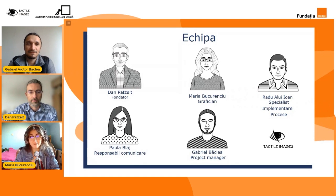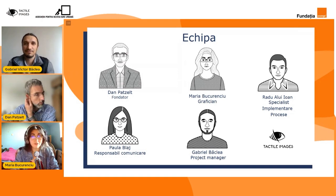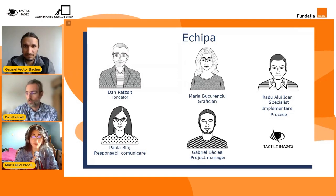Bună, eu sunt Maria. În cadrul Asociației sunt graficianul. Iar pentru acest proiect am avut ocazia să realizez diverse cataloage tactile atât pentru școli, cât și cataloage ale hărților de transport. Am susținut diverse webinarii, începând cu cel de Image Creator, apoi cel de emboșare manuală, iar în final am realizat și o parte din site-urile pentru acest proiect.